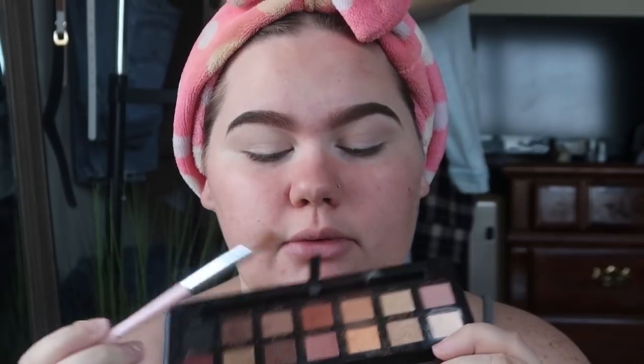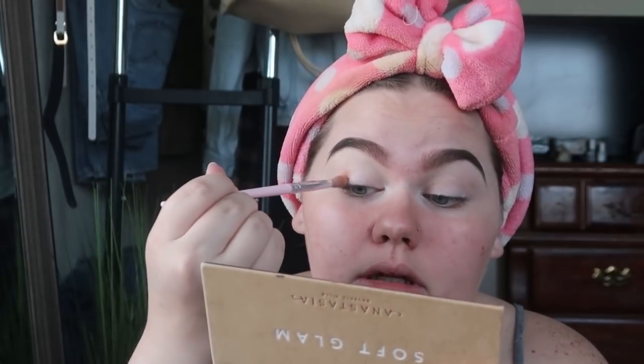I'm going to use the Anastasia Soft Glam palette. It's been one of my faves. I normally go between these two shades: Orange Soda and Burnt Orange. I'll just do a very light application in the corner and make sure I blend it a lot. Then my inner corner — I've changed it up a little bit because now I add glitter, so I'll do that before I do my foundation.